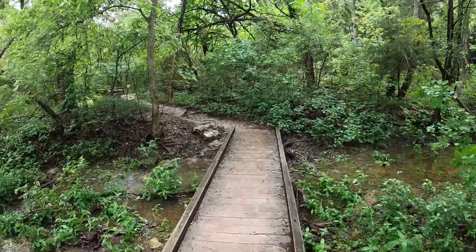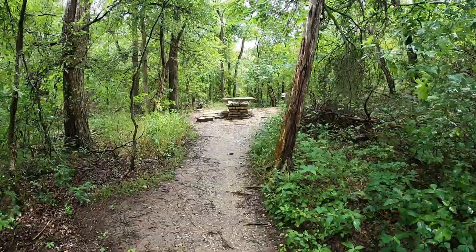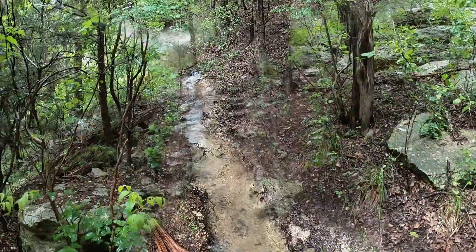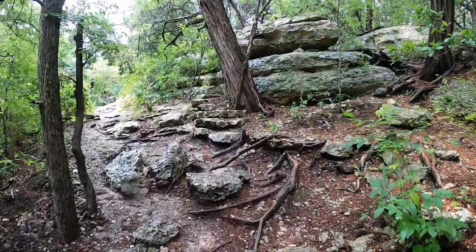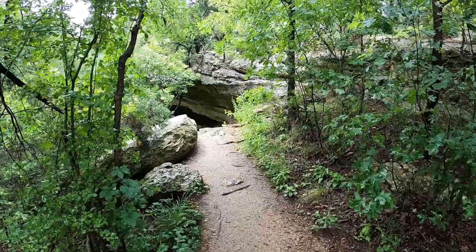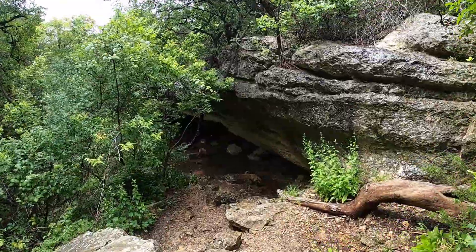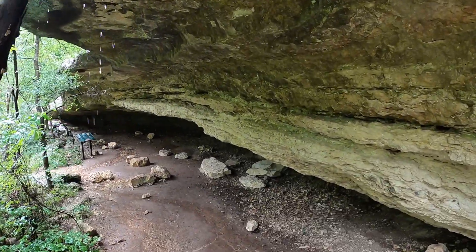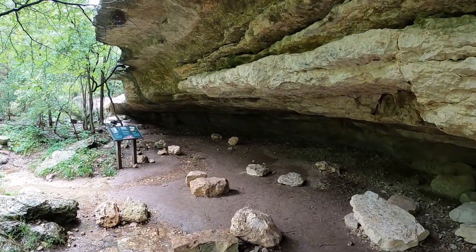We're heading toward the cave now. I hear that's one of the best features — really looking forward to that. Should be getting very close now. There it is — oh wow, it looks so beautiful. What a great reward. So beautiful, just love it.